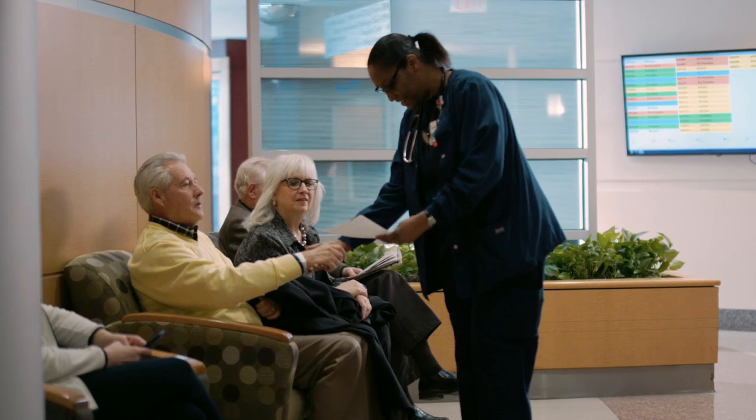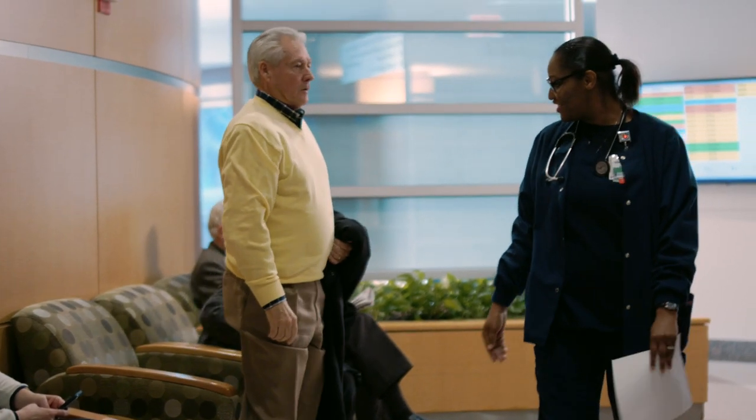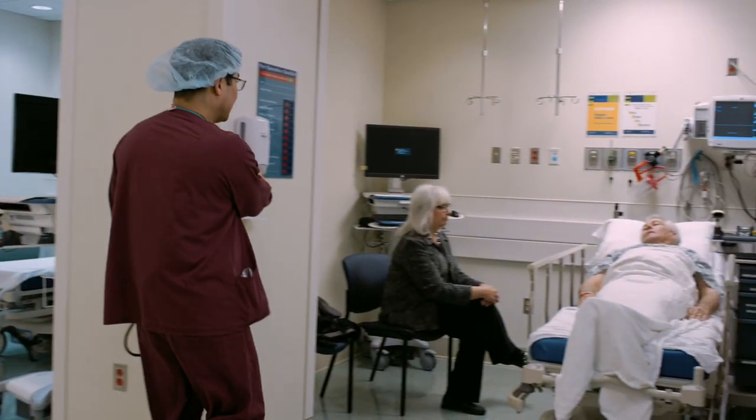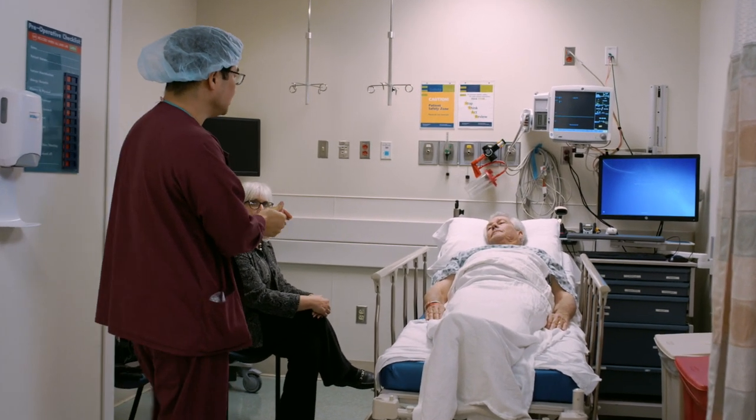You will then be escorted to the pre-op area on the second floor. At this time, you will be asked to change into a hospital gown and give your belongings to your loved ones. You will be prepared for surgery and have the opportunity to speak with your anesthesiologist and surgeon.